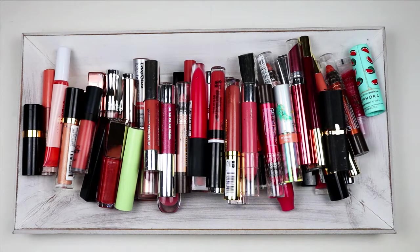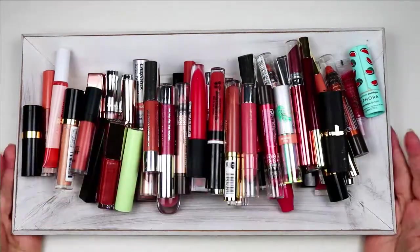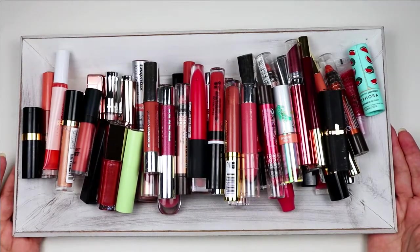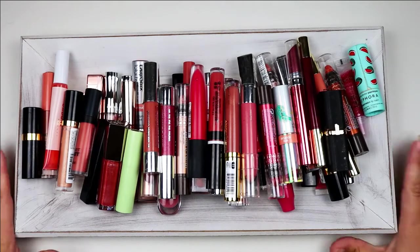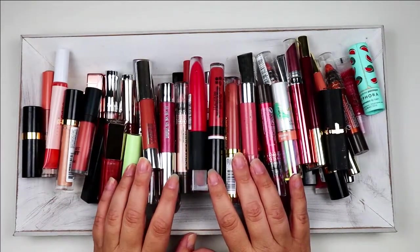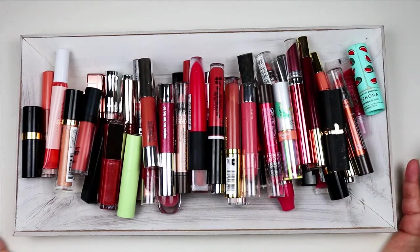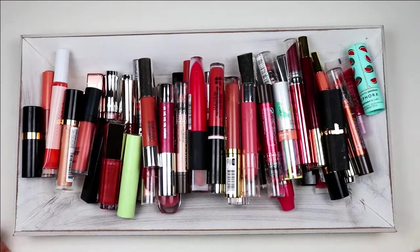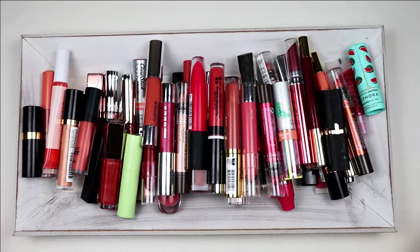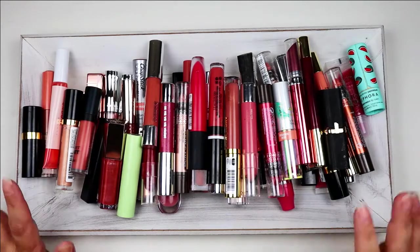Hello, my name is Michelle and I might have a lip product problem. Welcome back to Mondays with Michelle on Life from the Fish Tank. Today I thought we would do a different sort of video — I really need to go through my lip products. I have way too many for any regular person. I don't wear a lot of them, so I really need to go through them one by one and talk about what I like or might not like.